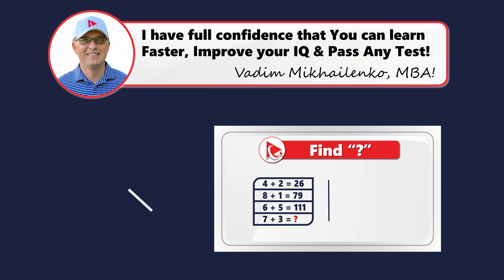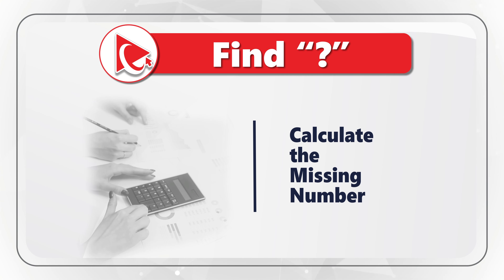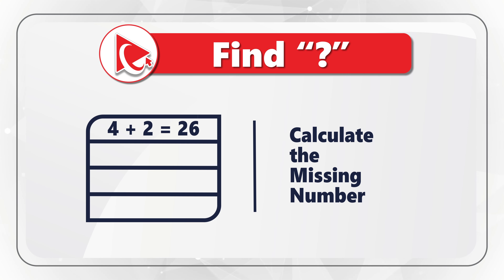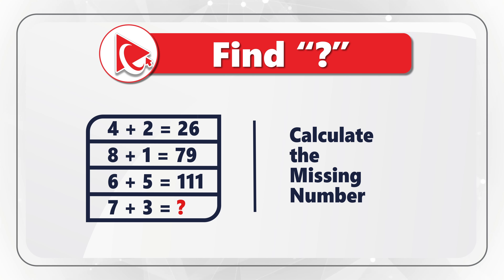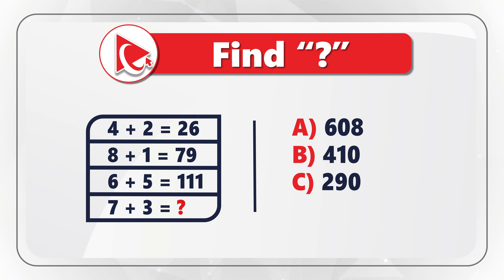Here's a very interesting question which tests your ability to find solutions to unusual problems. You're presented with 4 expressions, and in the 4th expression the result is missing. The first expression is 4 plus 2 equals 26. The second is 8 plus 1 equals 79. The third is 6 plus 5 equals 111. In the 4th expression, 7 plus 3 equals the missing number. The four choices are: choice A, 608; choice B, 410; choice C, 290; and last but not least, choice D, 375.